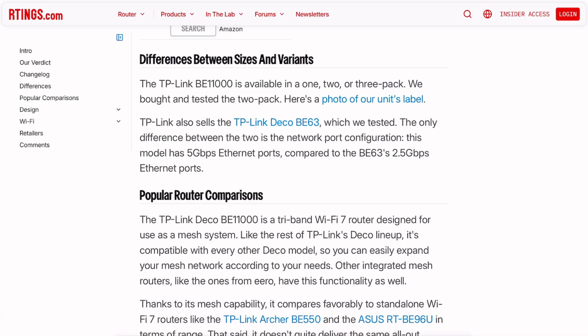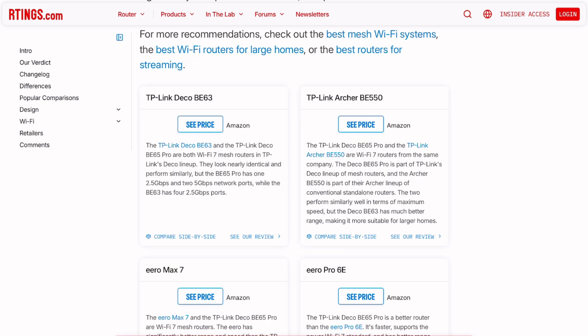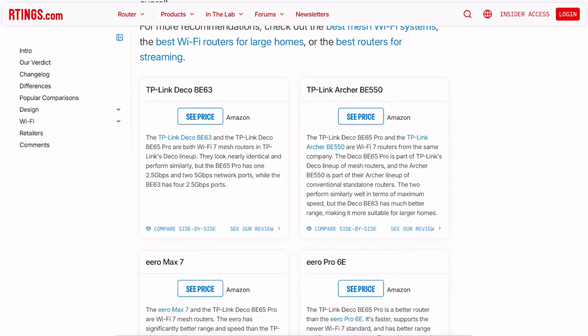The competition is fierce. The Eero Max 7 outperforms this system in both speed and range, though it costs significantly more. The cheaper BE63 offers nearly identical performance with different ports.